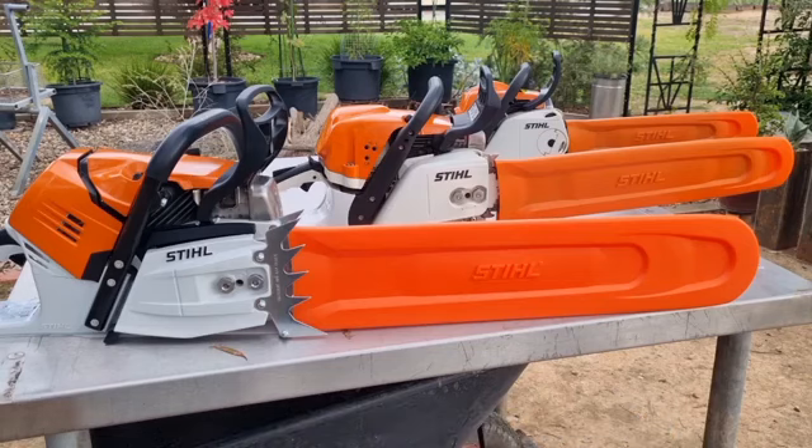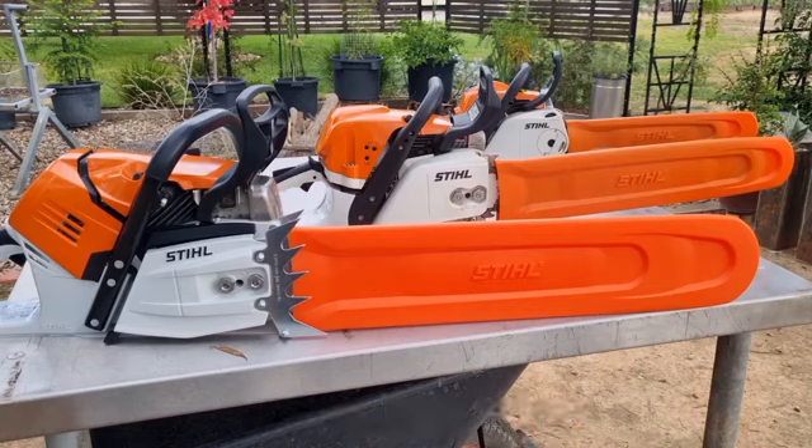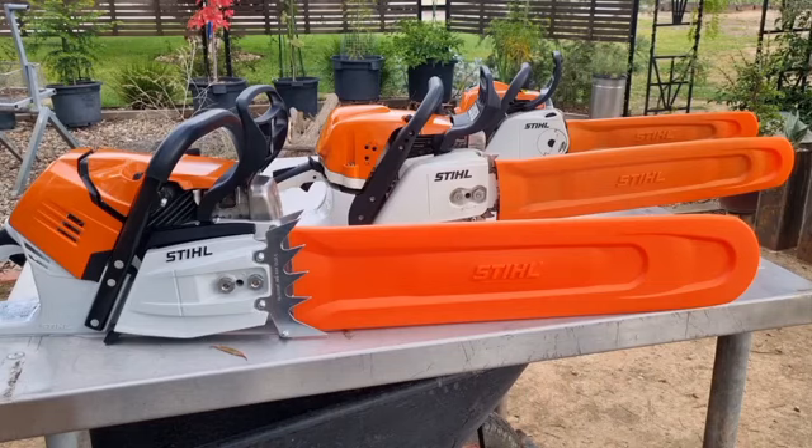If you break that down a bit more, the MS500i works out to 11.6cc per horsepower, and it has a power-to-weight ratio of 1.2 kilograms per kilowatt. So it's the most powerful saw in the Stihl range based on its CCs and how many kilowatts it puts out. None of the other saws will match that 1.24 kilograms per kilowatt power-to-weight ratio.